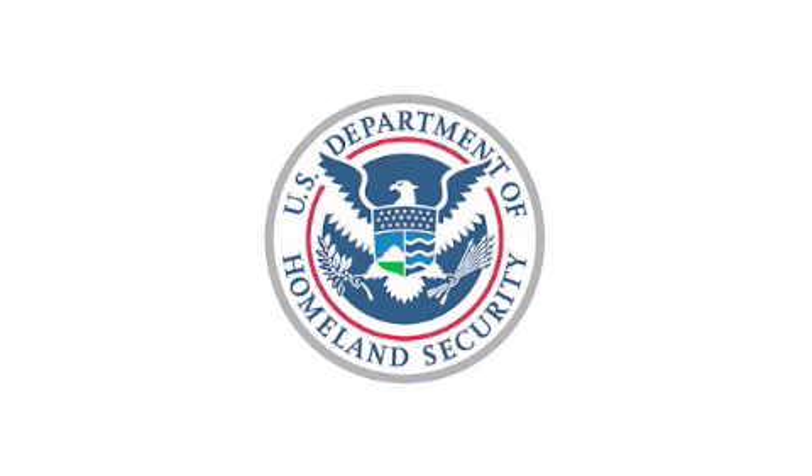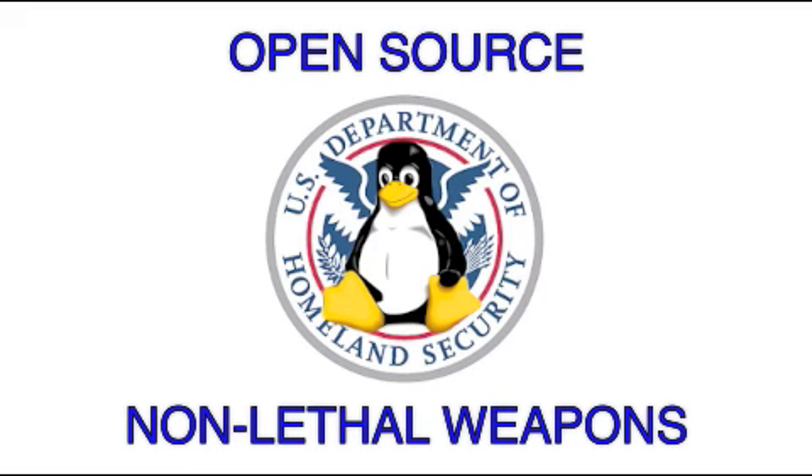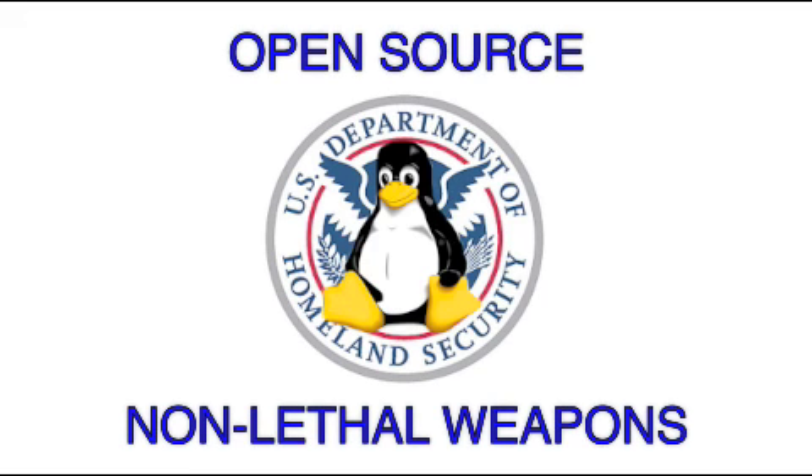We thought we could probably do that for under a million dollars. So we put together this project for about $250 and are publishing all the information so that you can build one of these at home.